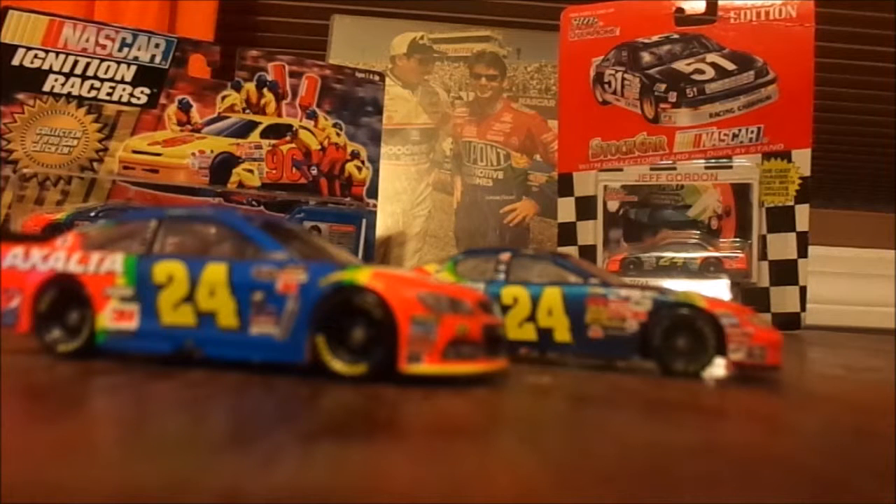Next year, Exalta will be on the 88 car — the 88 car will have Nationwide and Exalta as main sponsors, with Mountain Dew in there a bit as well. The 24 car is basically going to be Napa most of the year. 3M signed a contract till 2017, so they might be on the car a couple of races, but most of the time it'll probably be Napa.